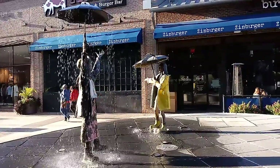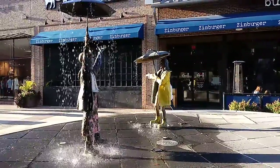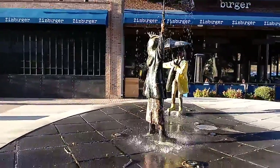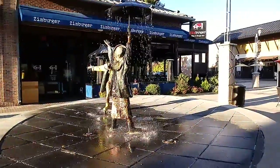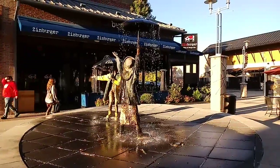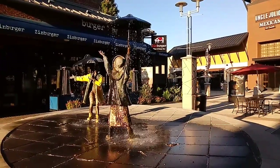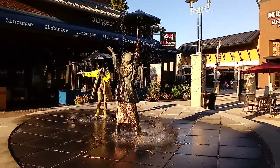You can see the girl with the yellow raincoat back there, and this other girl with her pattern in her dress. It's just really remarkable, these sculptures — they really just capture the essence of children at play.